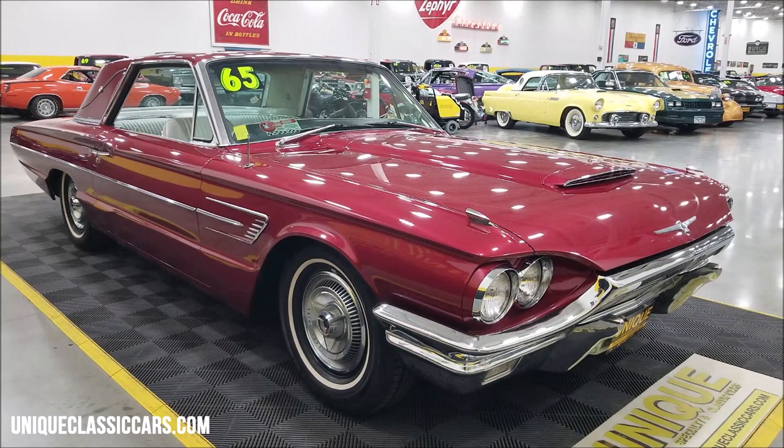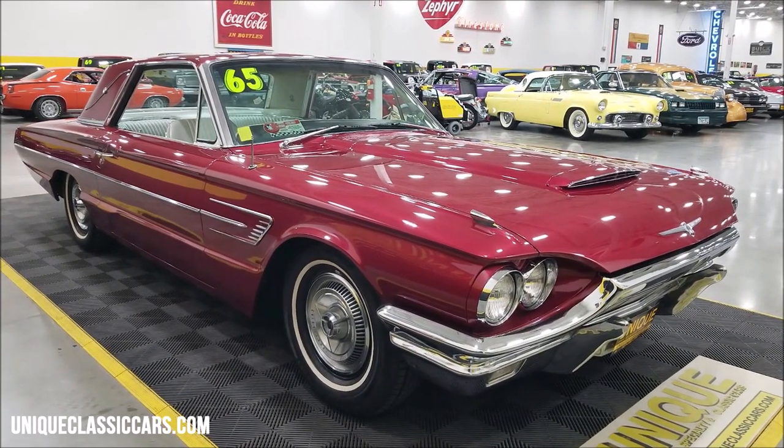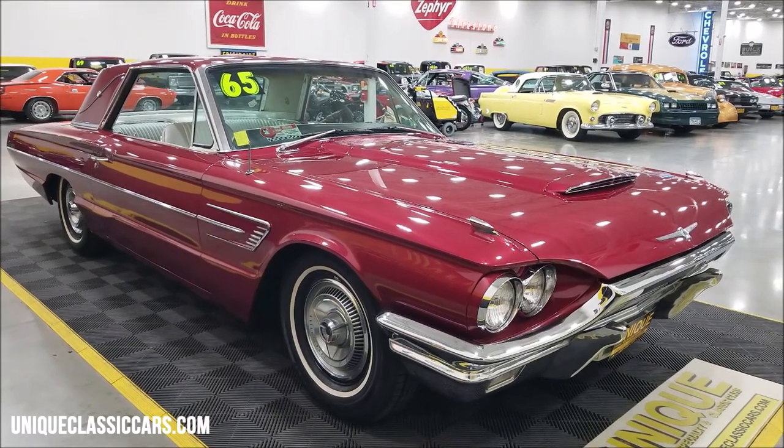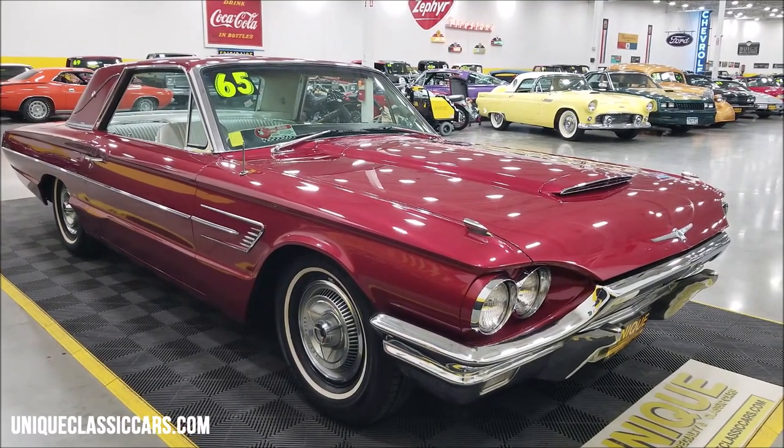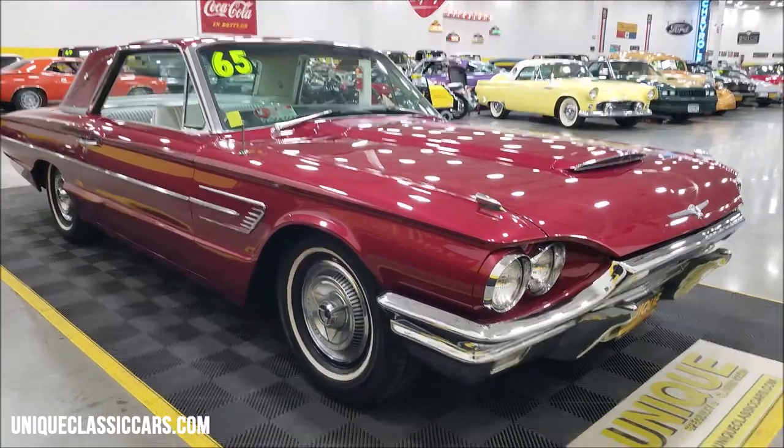If you want to see pictures of the engine bay, look it over real close — the underside of this car, interior, trunk — as we go through this you can check out still pictures at uniqueclassiccars.com. Click on the link down below in the description and it'll take you right there.